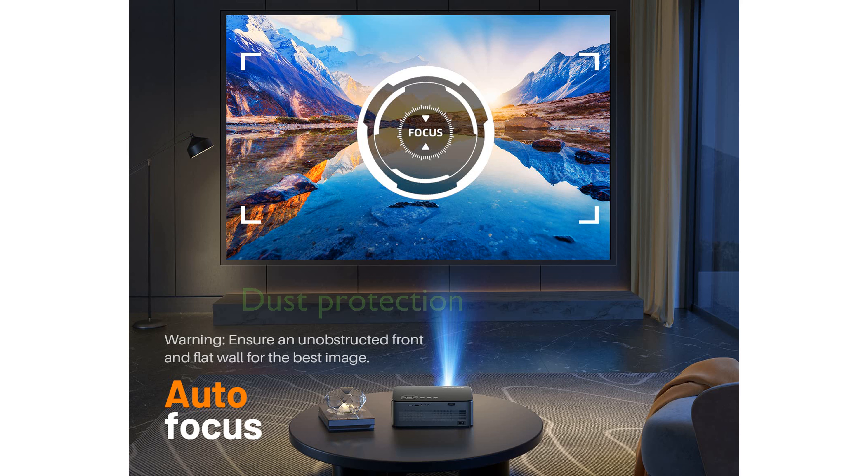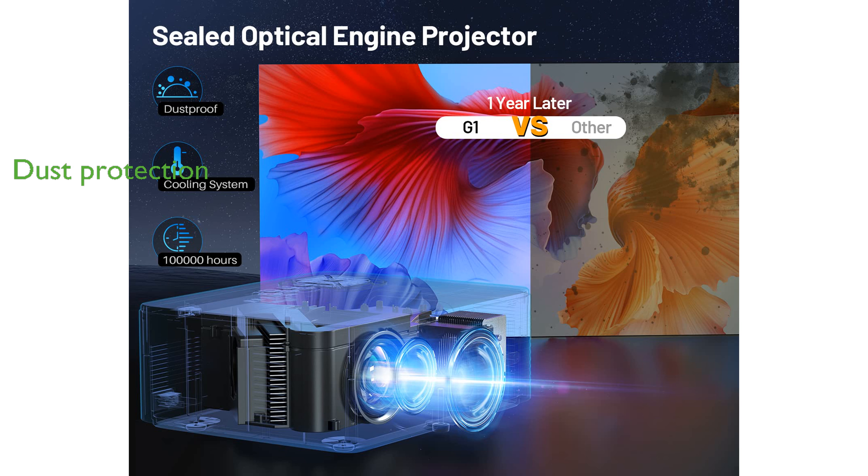Its fully-sealed optical engine design protects against dust, prolonging the projector's lifespan and maintaining consistent image quality. This projector is backed by a 12-month warranty and 3-year repair service, offering peace of mind with lifetime professional support.